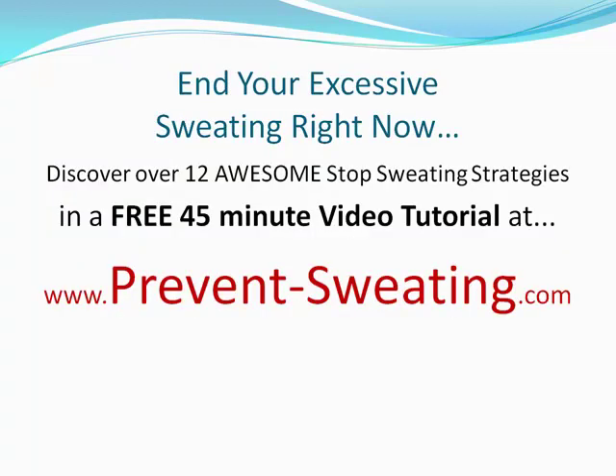I have 12 really great tactics you should check out at my site in a free video — it's about 45 minutes long. It's called Sweat Free Tactics. You can get it right now. It has 12 other treatments that I highly recommend, and the video's been getting a lot of really good feedback. Check it out now at www.prevent-sweating.com. Take care. Bye-bye.